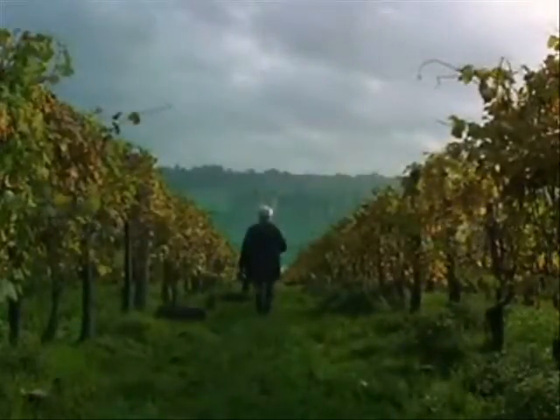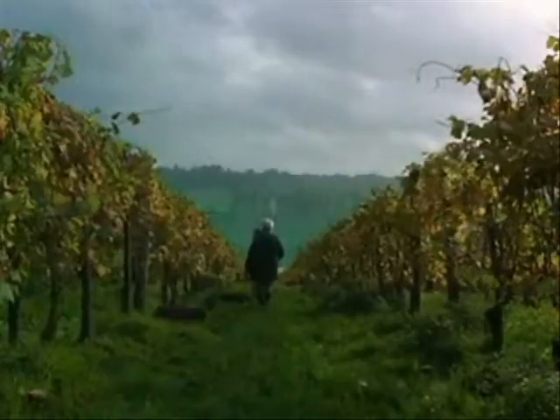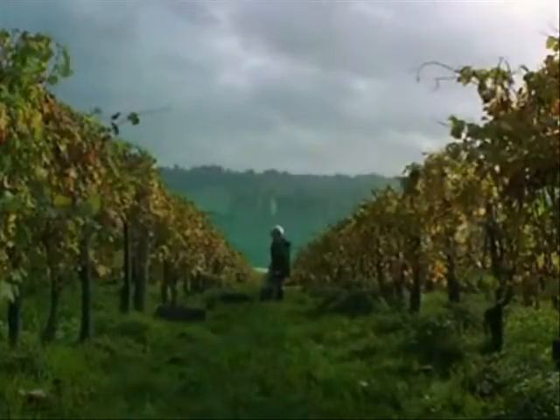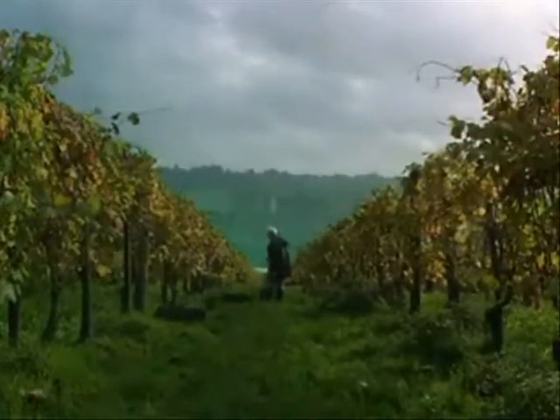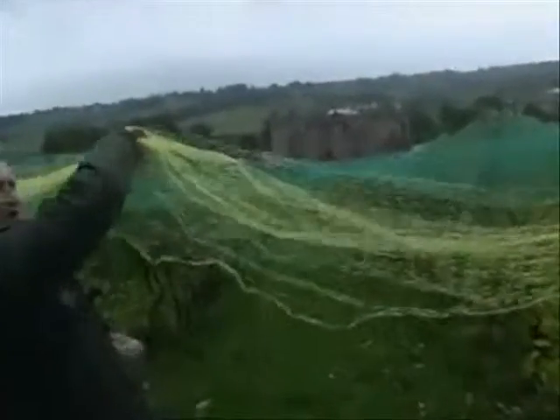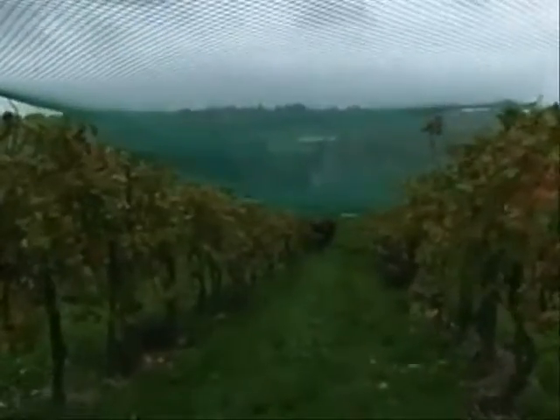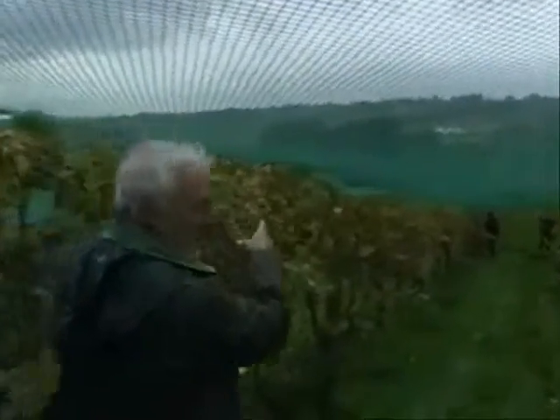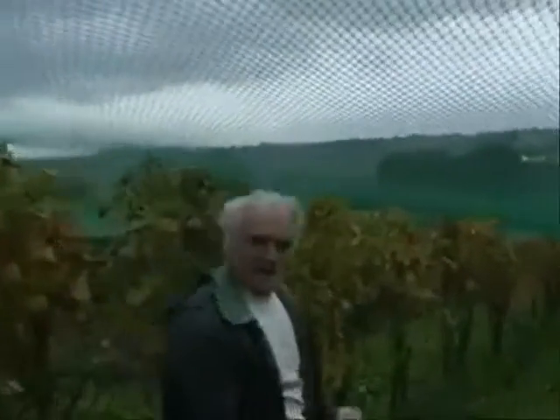We're here at Bodiam, and it's from this vineyard that we make our sparkling wines — Cuvée Bodiam Brut, and the rosé called Pinot Noir Brut. We've got four rows of Pinot Noir just under here. Here's Brian, the vineyard manager. They're just finishing off picking the Pinot Noir, but they've saved us just a few to pick in a minute. We'll show you how it goes.